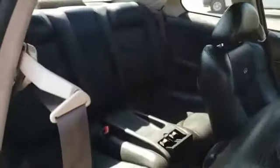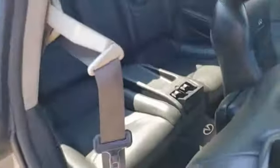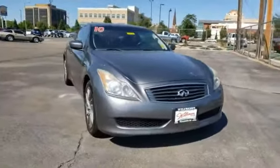Bluetooth, universal remote transmitter, trip computer, power windows, tachometer. This vehicle offers reliability and good looks at a great price. So come in and take a test drive today.